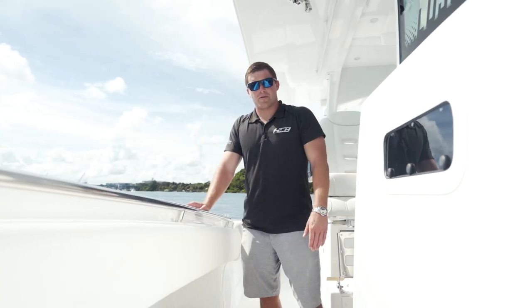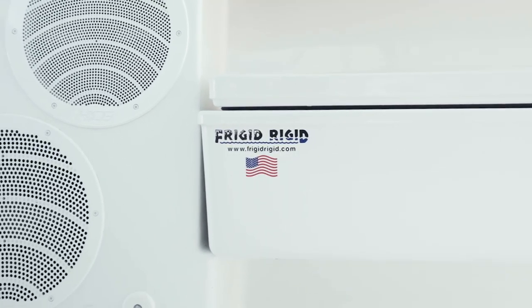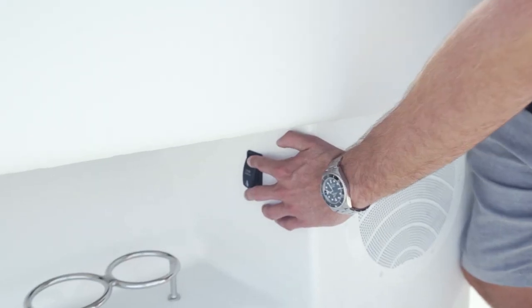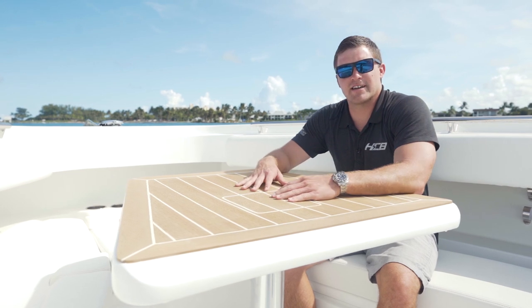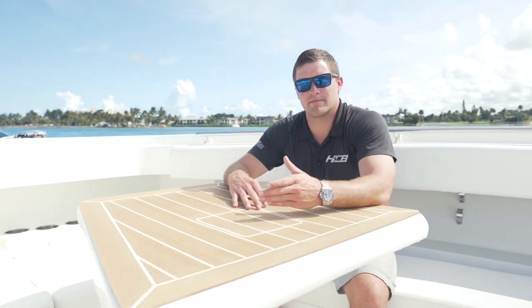On our 42 Lujo you also get port and starboard Frigid Rigid boxes, great for storing dock lines or using as a cooler for the day. Our new bow table goes all the way up where you can sit around it and have a nice lunch or dinner, or it'll lower right down to make this a big giant sun pad. With the bow table raised you can have drinks and dinner with friends on a nice sunset cruise.